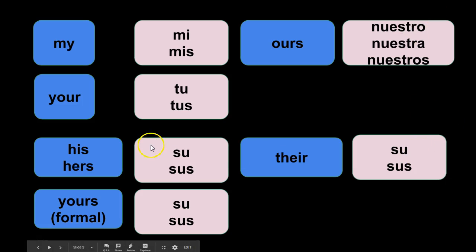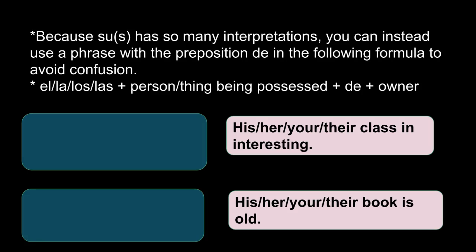And then 'their' is also su or sus. So su or sus can mean his, hers, yours, or their. I always joke — when in doubt pick su because there's a higher chance that's what it might be. So how do you clarify? How do you tell the difference? Because there are so many different interpretations, you can instead use a phrase with the preposition de in the following formula to avoid confusion.